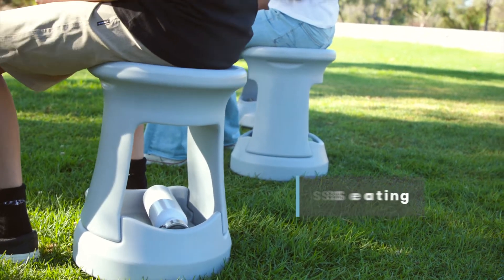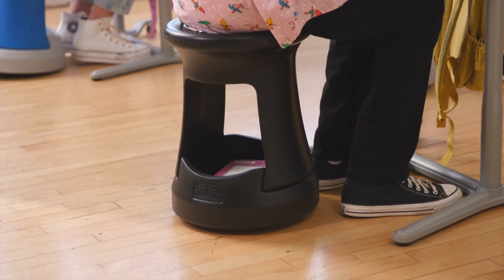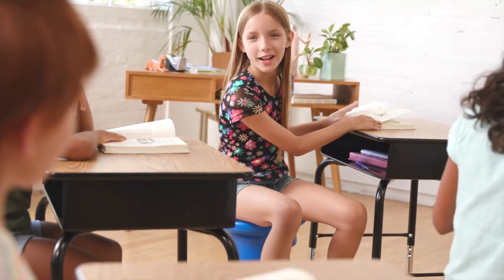Dynamic seating helps sustain attention and focus by creating an outlet for fidgeting. Unlike a standard classroom chair, wobble stools allow freedom of movement.